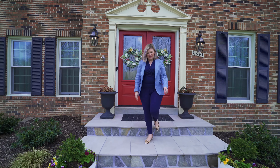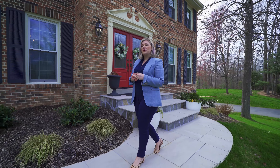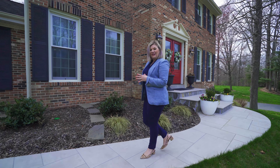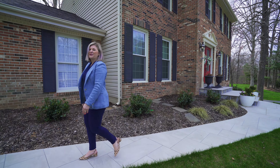Thank you so much for joining me on the tour of this beautiful home today. It's been my absolute pleasure to present it to you. If there are any more details or information, or you'd like to request a private tour from me, feel free to give me a call. Again, I'm Karen Shiro. It's been my absolute pleasure to present 11643 Havner Road to you. Until the next time, pip pip and cheerio.